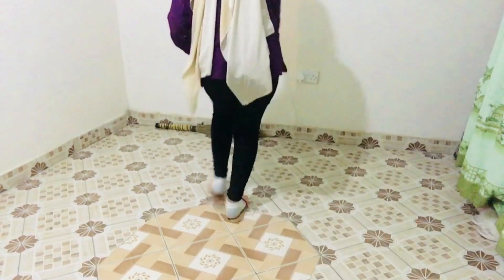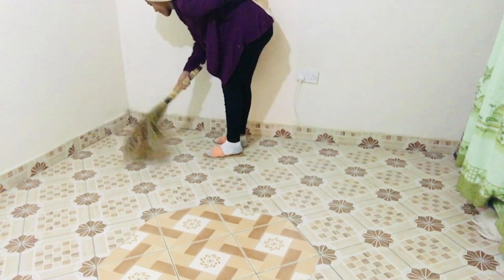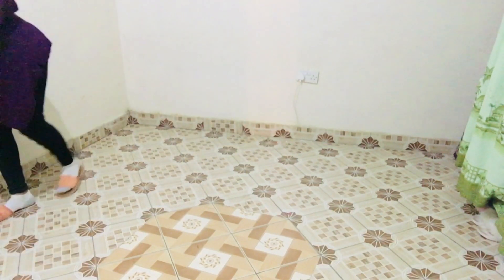I'm sweeping the room — it's actually not very dirty, just a few bits of dust that I'm going to remove. I'm going to be really fast so I can get this done quickly.